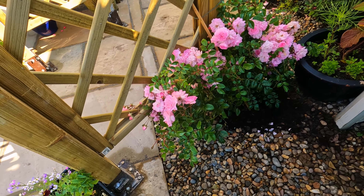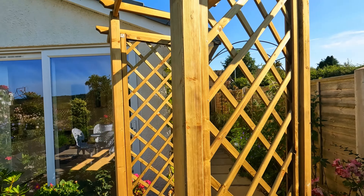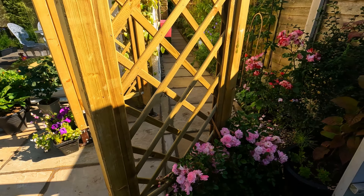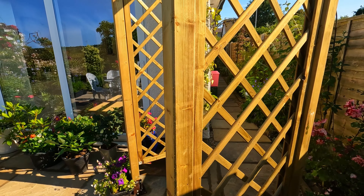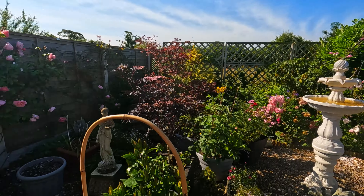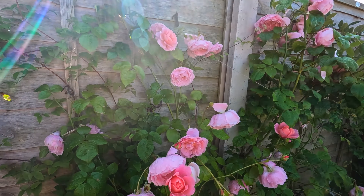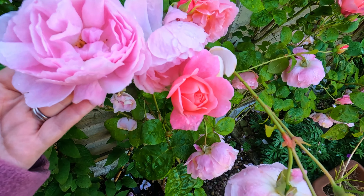Maid of Kent got planted this weekend - she's in there looking lovely, going to go up this archway, that should be nice. Very pleased with that, it's got a long way to go but you've got to start somewhere. Maybe we can have a look at the roses. This is Strawberry Hill - everybody knows Strawberry Hill.